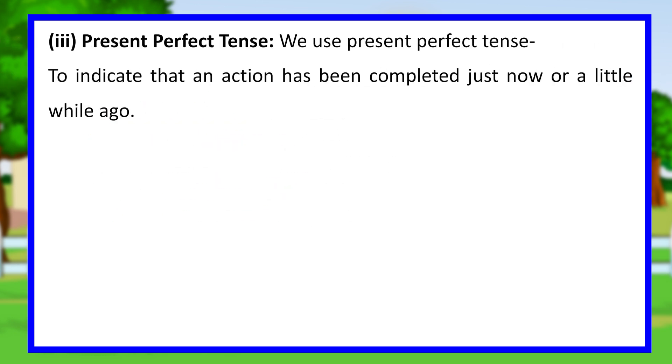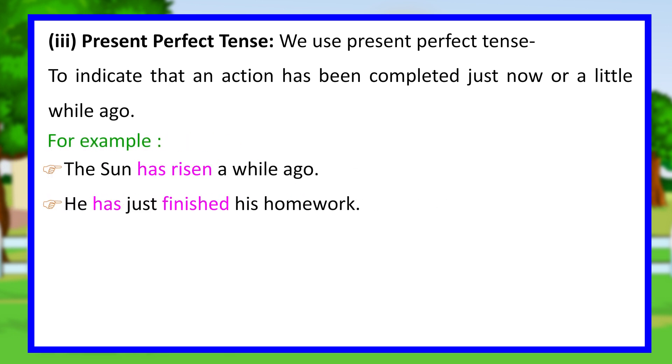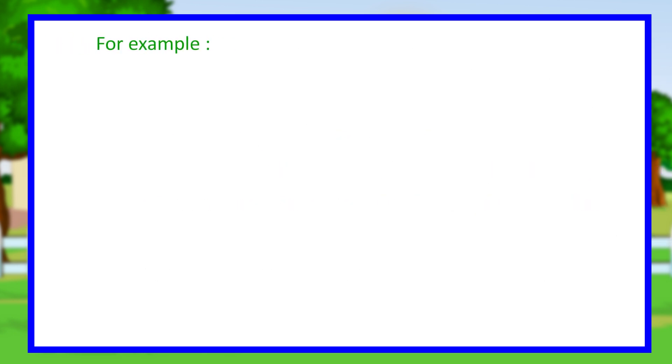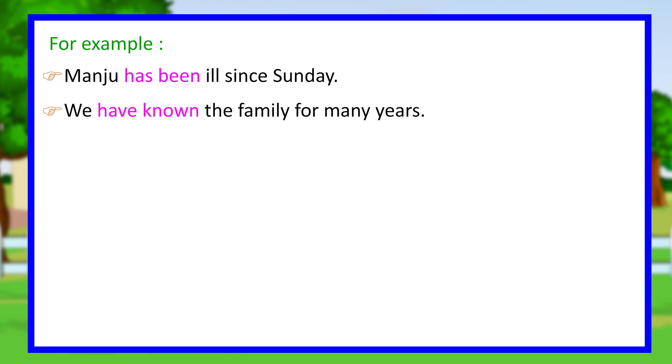Present perfect tense. We use the present perfect tense to indicate that an action has been completed just now or a little while ago. For example, the sun has risen a while ago. He has just finished his homework. We also use it to denote an action that started some time ago and is continuing till the time of speaking. For example, Manju has been ill since Sunday. We have known the family for many years.